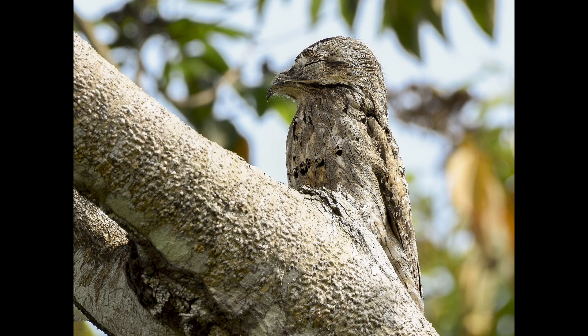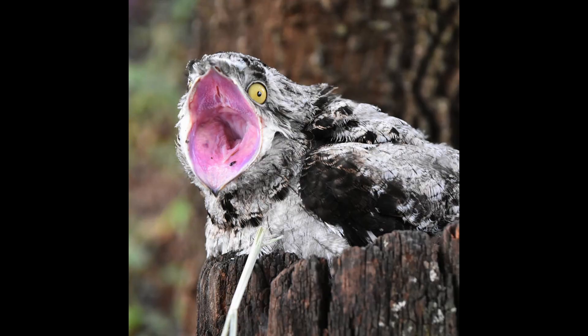Their beaks look pretty small and short, but they can open them really wide — almost like an anaconda, they can unhinge their jaw. Another fact about their beaks: on the upper jaw they have a little tooth, a little snaggle tooth, that helps with cutting and breaking things. They also have very weak legs and don't walk much at all. They stand and perch but there is not much walking in the potoo life.